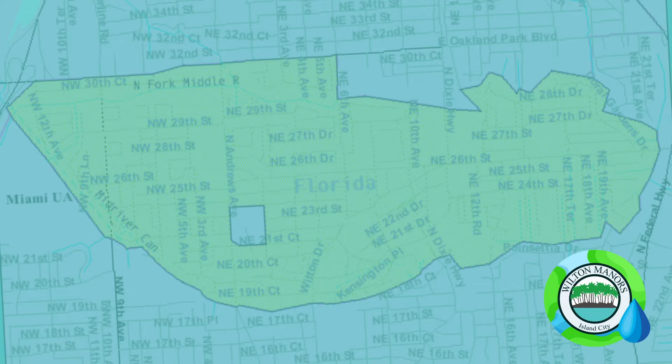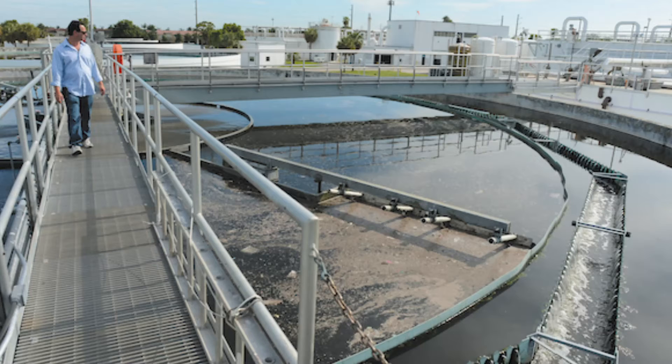All the pipes in Wilton Manors lead to lift station 11. From there, the flow is routed north, then east, then south, ultimately ending at the George T. Lohmeyer Regional Wastewater Treatment Plant.